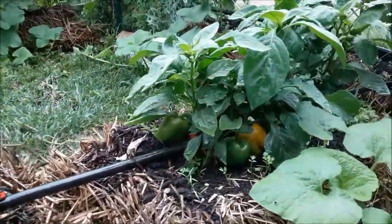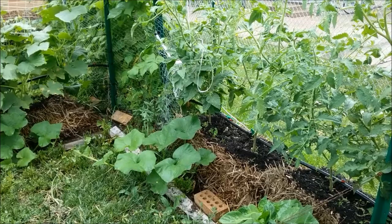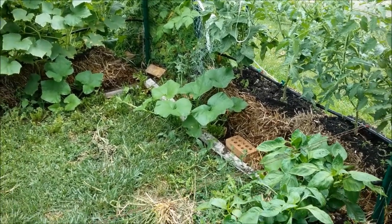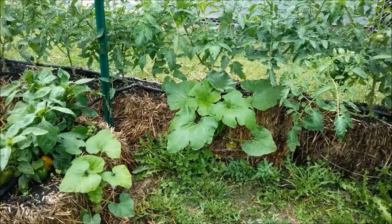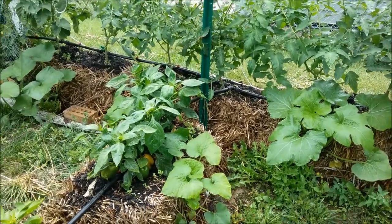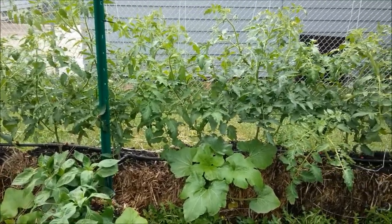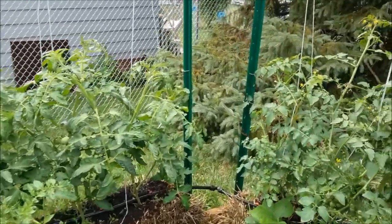Otherwise everything else looks good — bell peppers look nice. Beyond that are the tomato plants, and planted in the sides of the bales over there are the acorn squash and butternut squash, which are doing really well. The color in them is a little bit light, but I sprayed the whole garden with a calcium-magnesium foliar spray the other night for the first time. We should see that light green start to go away. I'll show you the product I use in a little bit.